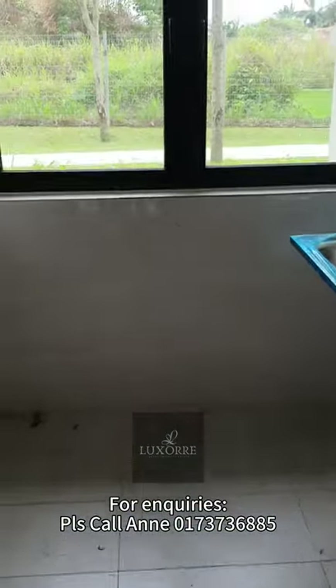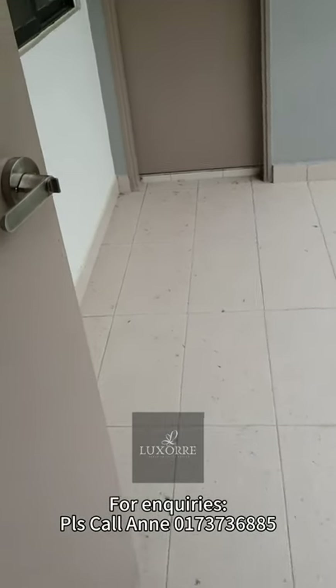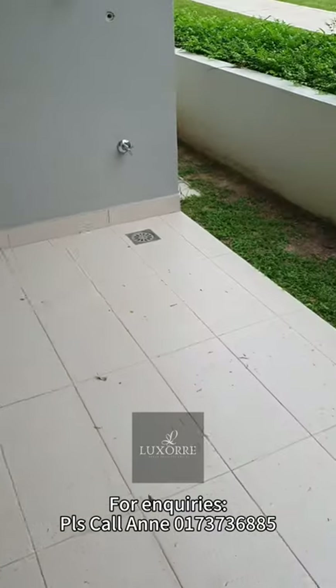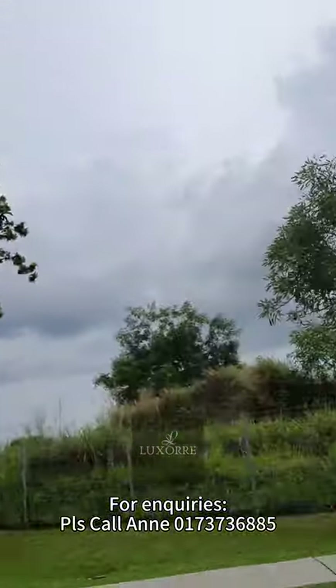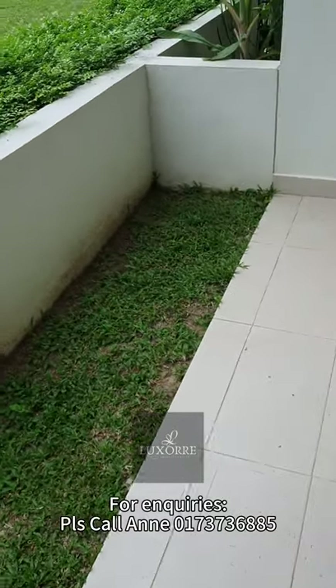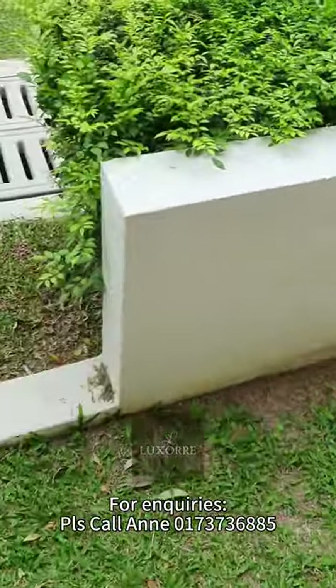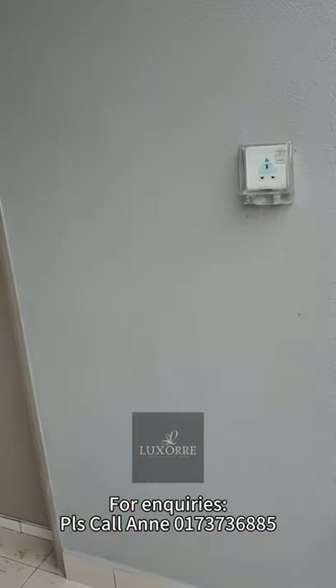Here will be the shared bathroom — it's not linked to the guest room though. And here will be the yard area. From this yard area you can actually extend to the back. Currently it's a proof that you can build a sliding door or grill over here.